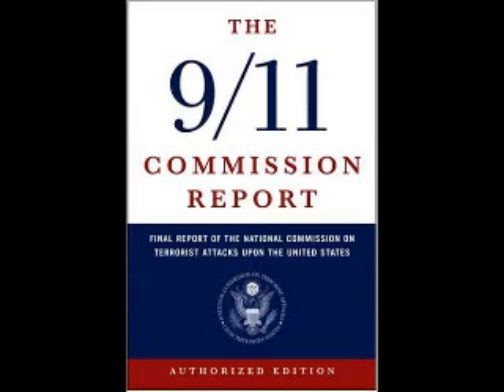Welcome again to 9-11 experiments, experiments you can do at home and even in your kitchen to test out the theory of the 9-11 Commission Report.